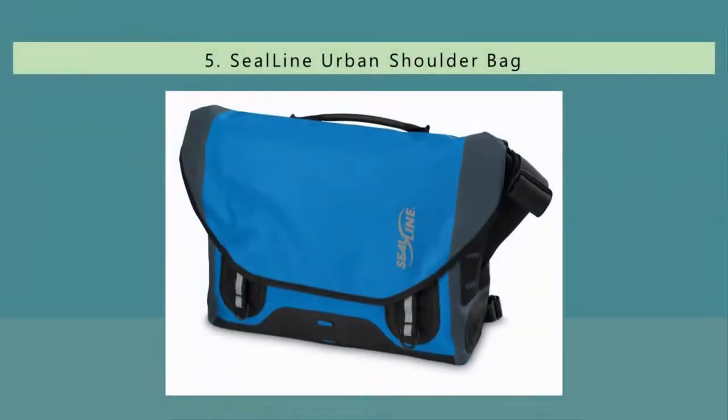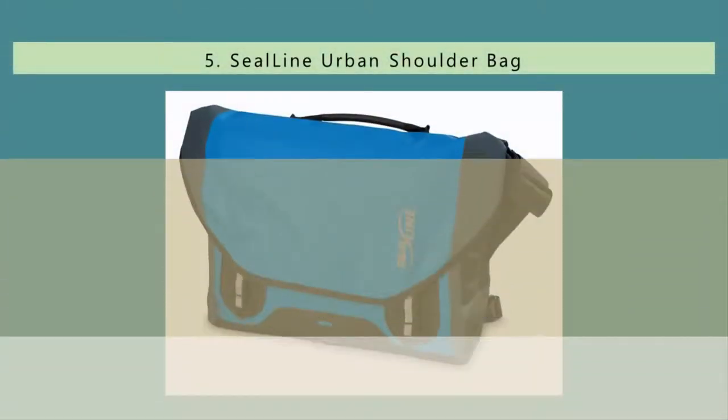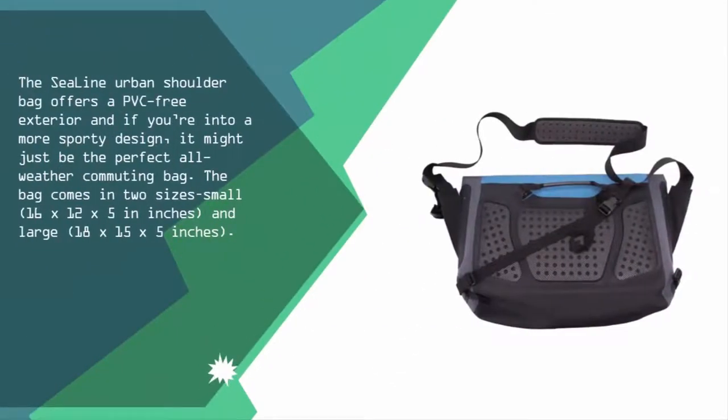Starting our list at number five, the Sea Line Urban Shoulder Bag offers a PVC-free exterior. If you're into a more sporty design, it might just be the perfect all-weather commuting bag. The bag comes in two sizes: small 16 x 12 x 5 inches, and large 18 x 15 x 5 inches.